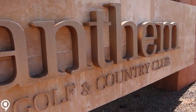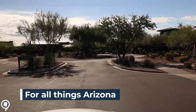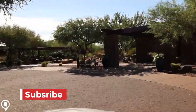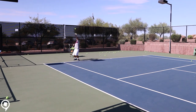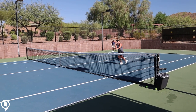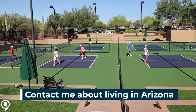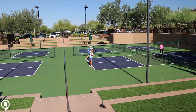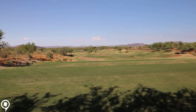The Anthem Country Club membership grants you access to the two beautiful clubhouses, fitness centers, outdoor tennis, pickleball, two pools, and not one but two championship golf courses.